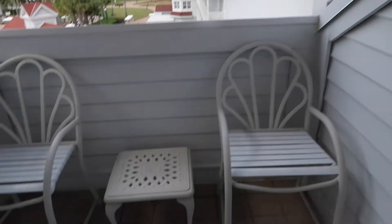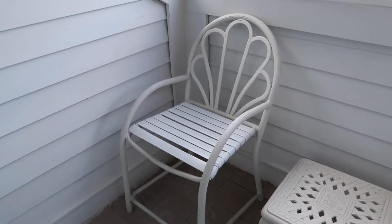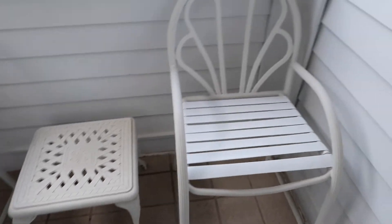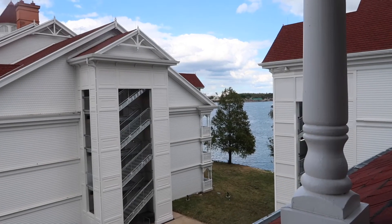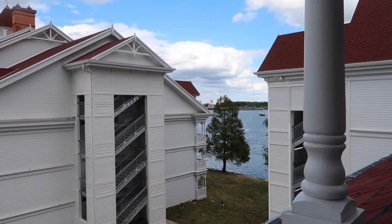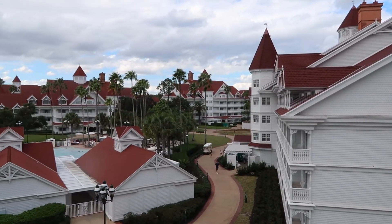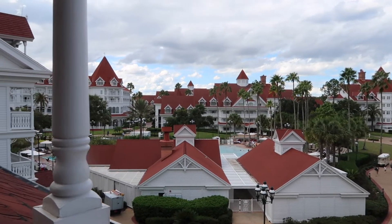We have a standard view with two chairs that are a little bit higher than normal deck chairs and a little table as well to pop things on while you're out here. You can just about see the Seven Seas Lagoon and Tron construction way out in the distance, and if I pan around you can see lots of the other buildings and the quiet pool as well.